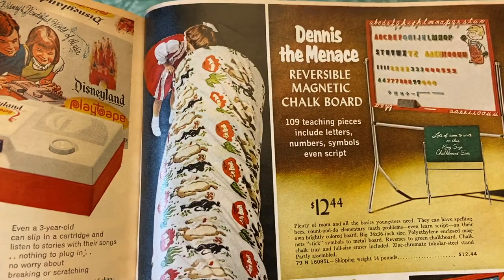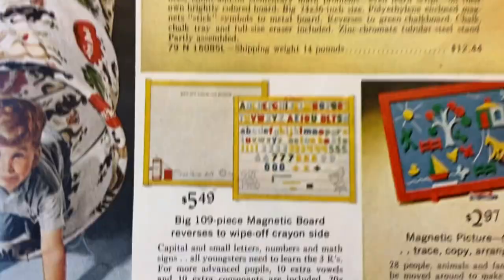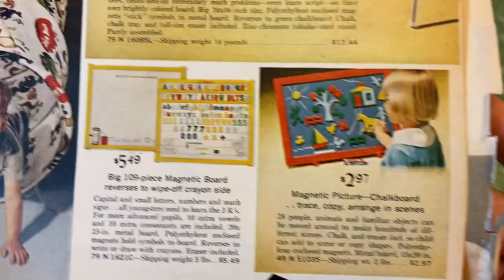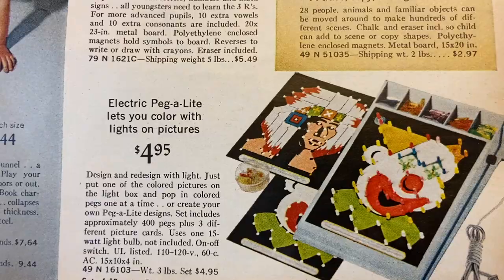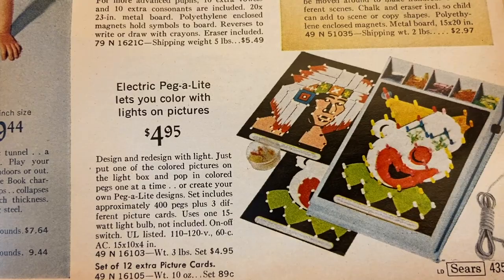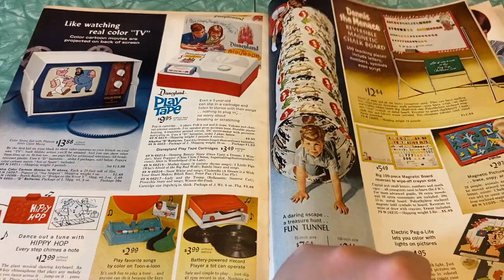Electric Pegalite — is this kind of like the first Lite-Brite, like the primitive Lite-Brite? Design and redesign with light — just put one of the cardboard pictures on the light box and pop in colored pegs one at a time. With Lite-Brite you would create the entire scene with little pegs, it didn't have a color picture that went along with it, but it does look similar. I love that these pages are all in color now. Musical kitty barn — wow look at the way these animals were shaped and designed, that's kind of whimsical. It says a Sears exclusive with a herd of whimsical barnyard animals — well it was whimsical.